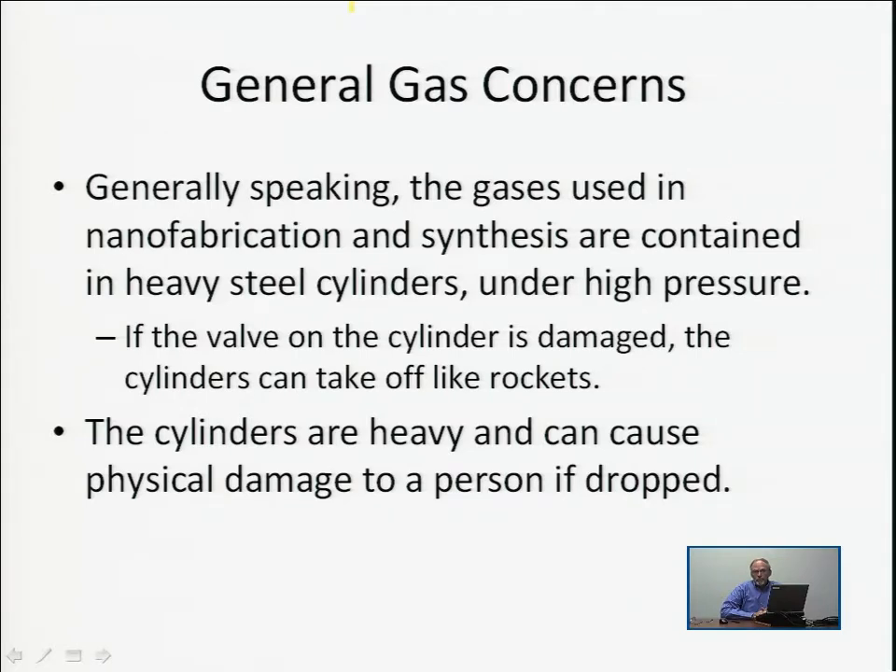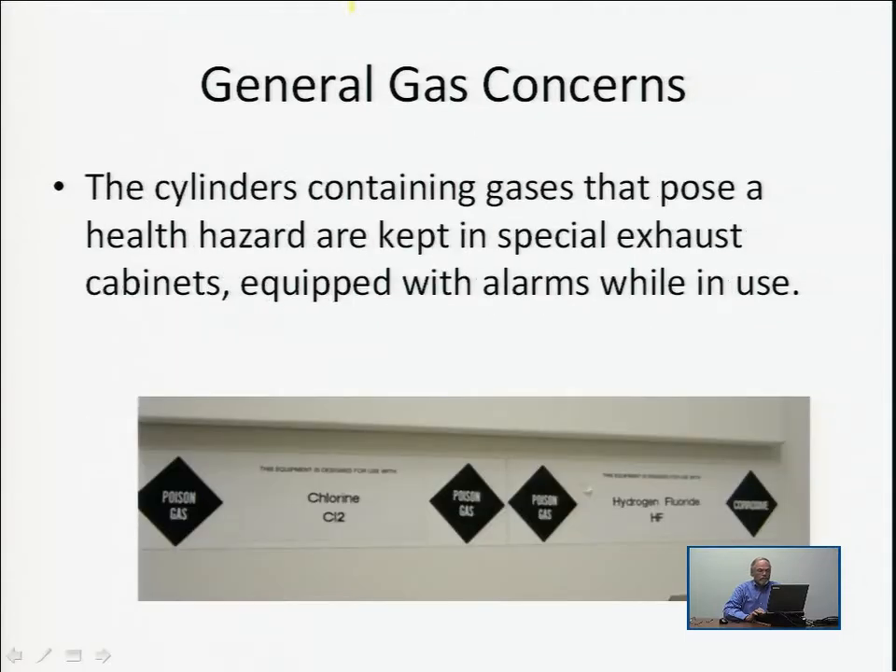If the valve is damaged and the gases begin to shoot out, you have yourself a rocket. The cylinders are very heavy and can just be plain dangerous because of their weight. The gases can be dangerous not only because they're under high pressure, but because they themselves can be dangerous materials. We talked about dangerous materials in our last lecture, and gases can be inherently dangerous themselves.